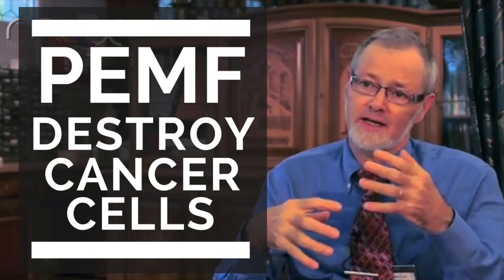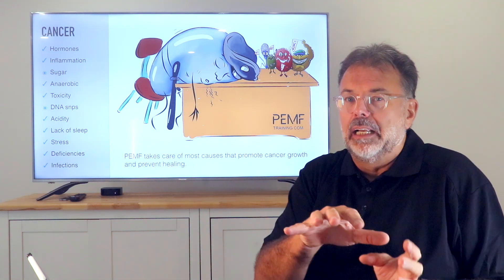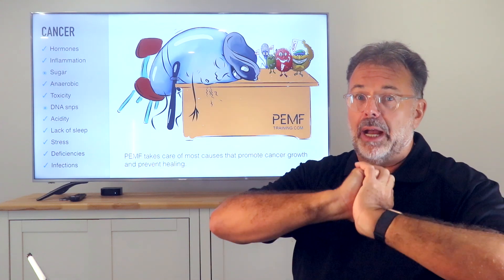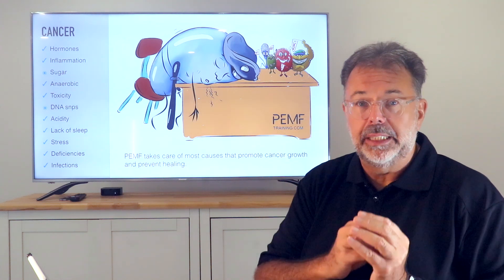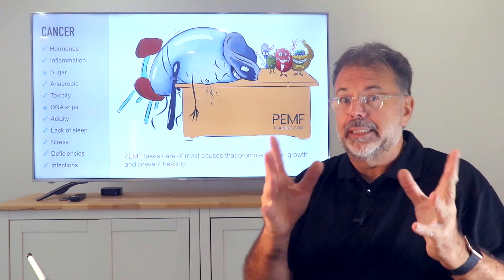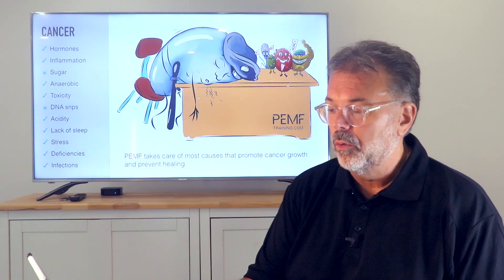It's not an approved cancer treatment, so don't expect your doctor to prescribe it, but it is used in that respect. A tumor protects itself with acidity and lack of oxygen around it — building up an acidic film so that white blood cells that approach it fall asleep. By reducing that acidity, bringing in more oxygen, and stimulating white blood cells, macrophages can go into the tumor and start destroying it within a short time.